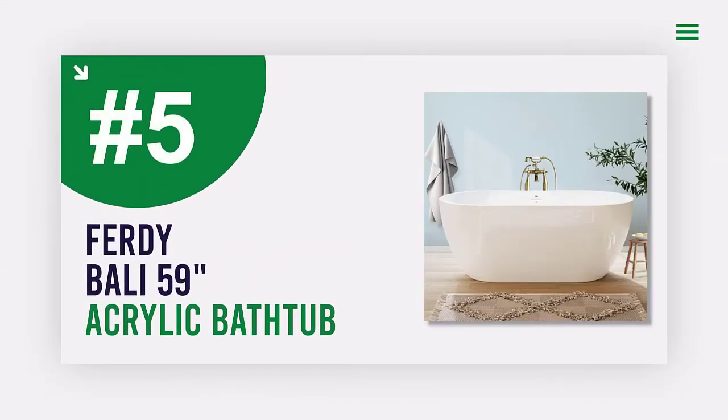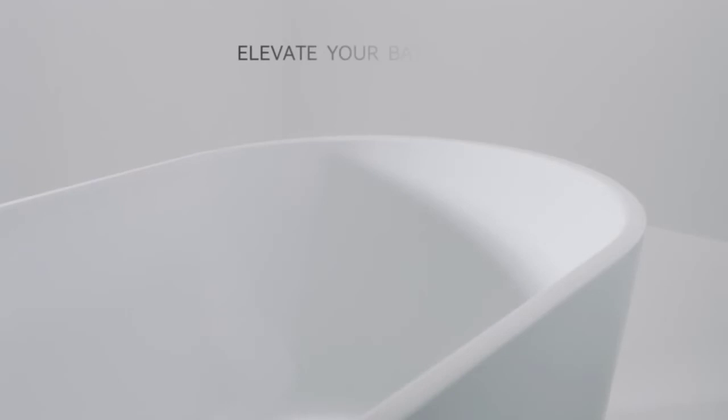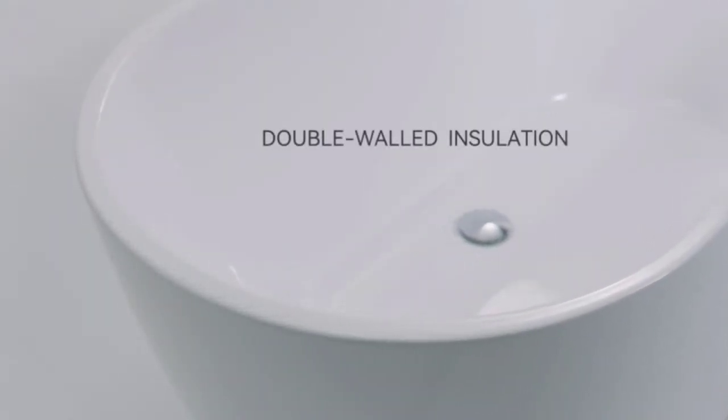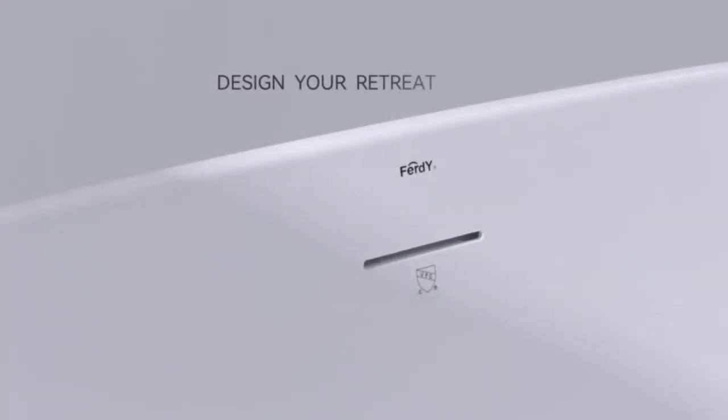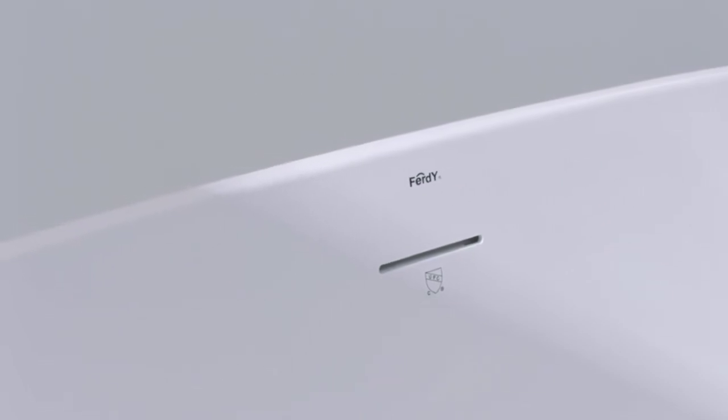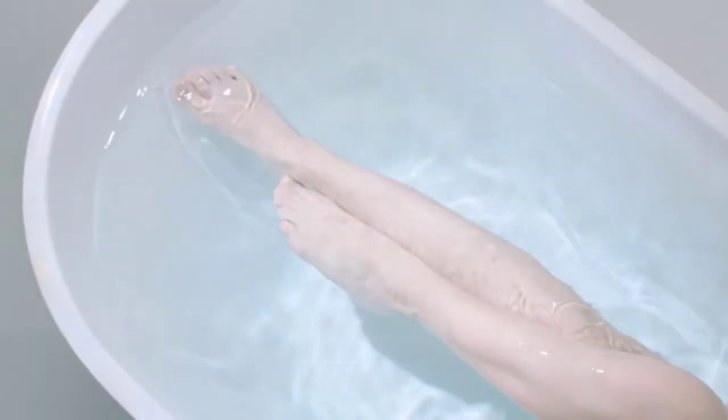Number 5: Firdwai Bali 59-Inch Acrylic Bathtub. Looking for a freestanding bathtub that offers both style and comfort? The Firdwai Bali features gracefully sculpted curves that will cradle your body as you relax and enjoy a deep, restorative soak. The cast-resin material allows for dynamic curvatures and crisp, hand-finished details that are rich with character.